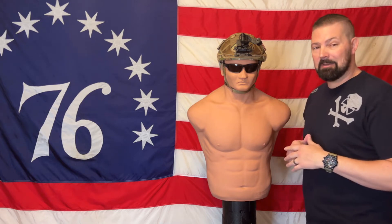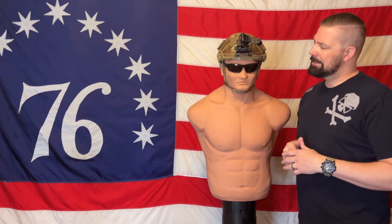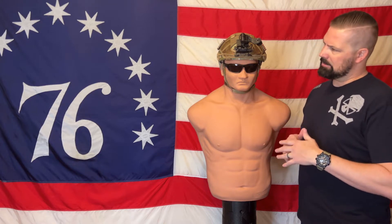Welcome back, it's Kyle with All in Survival, and today we're going to talk about ballistic helmets. The one I have sitting in front of me is the Hard Head Veterans ATE Gen 2. I'll talk a little bit about why, as a civilian, we might want to have one of these, some applications, costs, and some of the features I've added to this one.